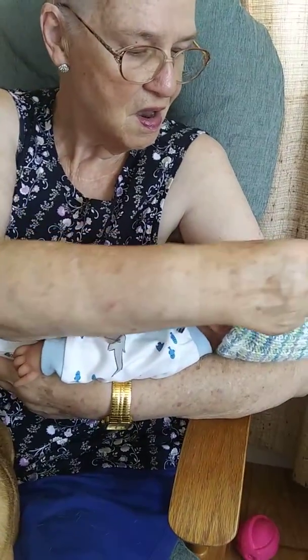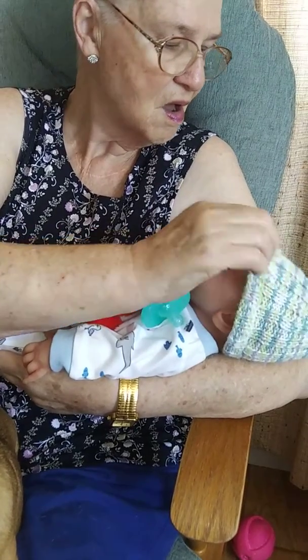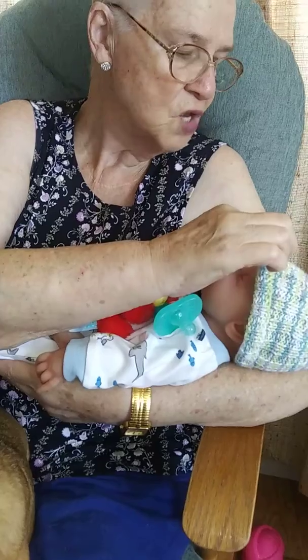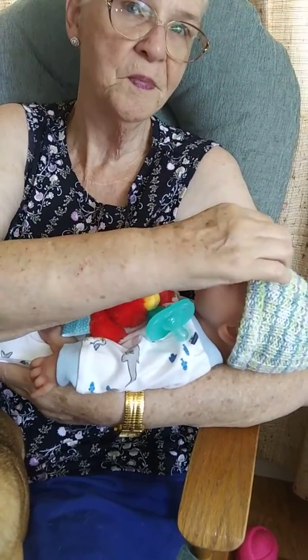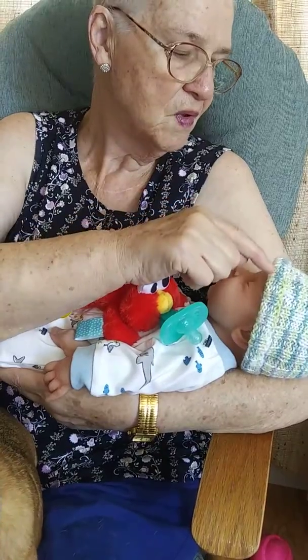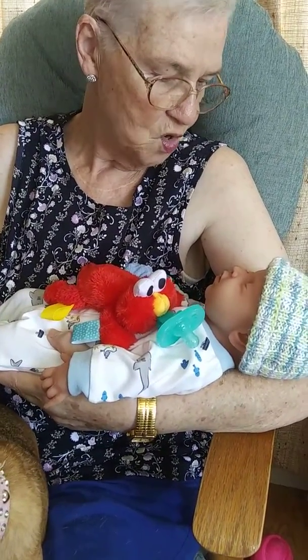Did you crochet it? No, I got it at a thrift store a few years back. It's a knitted hat — I don't know how to knit. Oh, I do. It's purl two, knit two, purl two, knit two. Is that what it is? Yeah, purl and knit, purl and knit. I know it all.